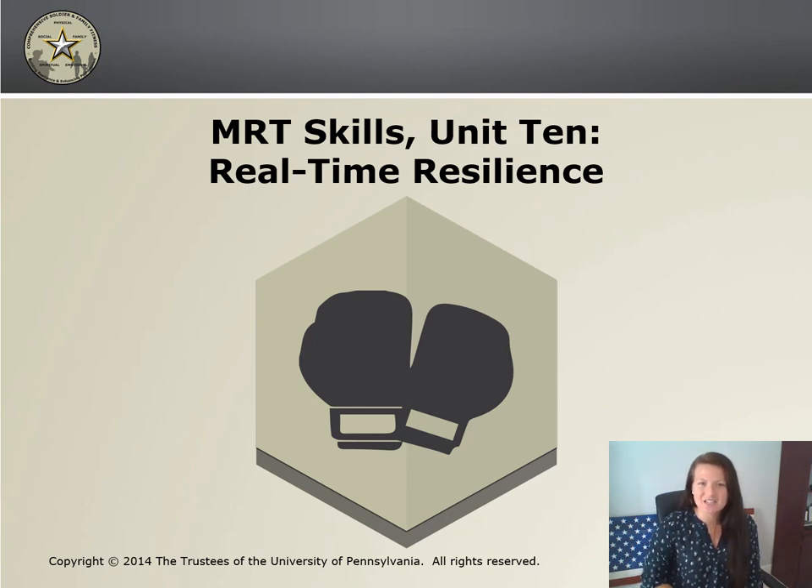Alrighty y'all, so this is skill 10, Real-Time Resilience, referred to as RTR. This skill is designed for you to use in the heat of the moment in counterproductive thoughts. So let's dive in.